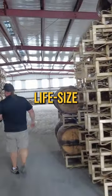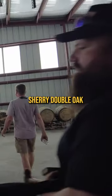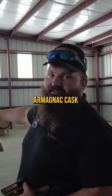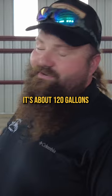See the thick girl back there — life size. You see pork and sherry, double oak. The craziest one of these guys made me get this Armagnac cask. What's crazy about that? It's about 120 gallons.